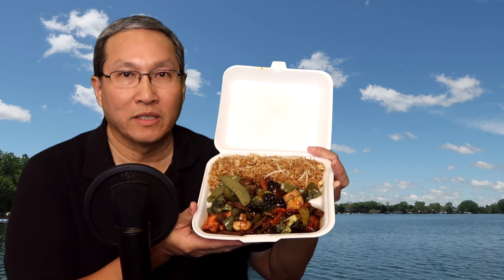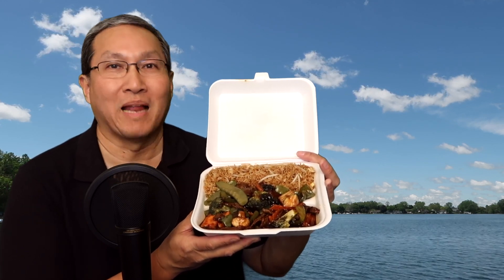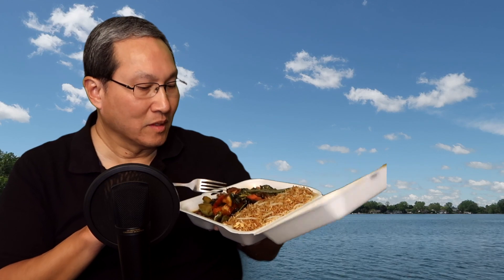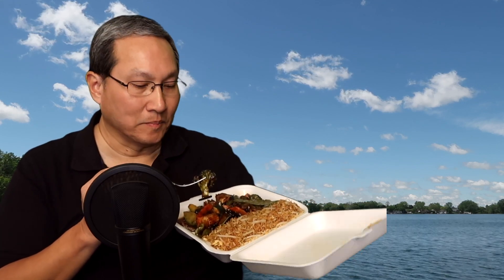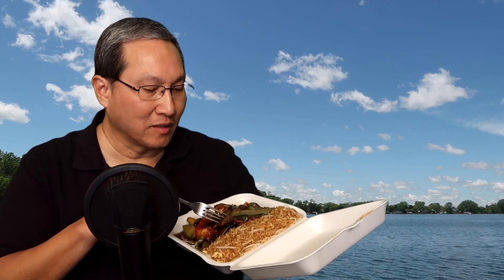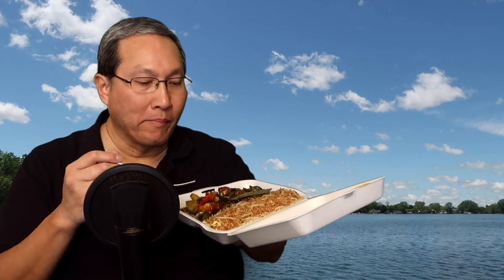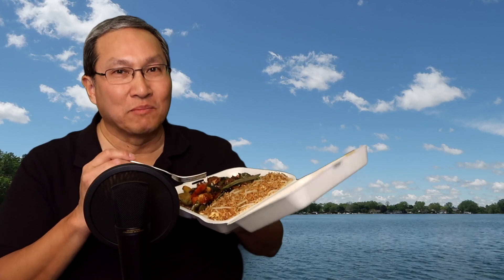Now looking at the Hunan beef, I can see they have some black bean in there too. Black bean has a certain flavor — some people like black bean, some people don't. There's also some zucchini and baby corn in here. Already just from that first taste I can taste the spice on it. The black bean adds a lot — it is an acquired taste; if you've never had it before it'll probably take you a little by surprise. There's definitely spice to this, you can taste the spice.